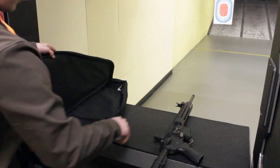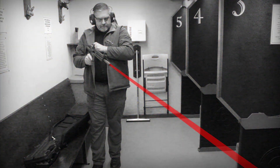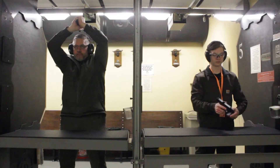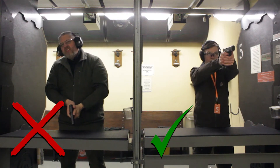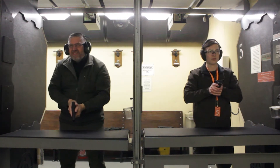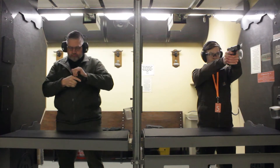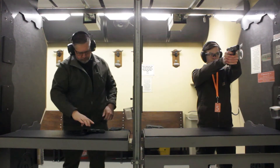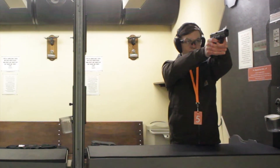No firearms shall be removed from the firing line without being cased — there are absolutely no exceptions. If your firearm misfires, keep the muzzle pointed downrange for at least five to ten seconds before clearing the firearm. If you have any malfunctions, keep the muzzle pointed downrange at all times while attempting to clear the malfunction.